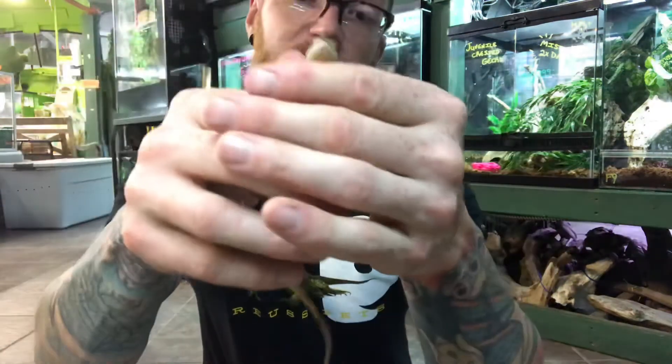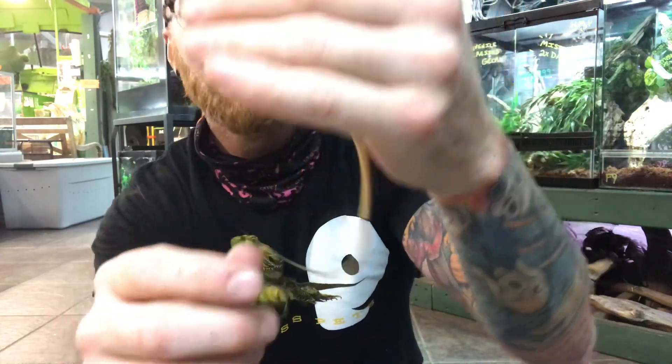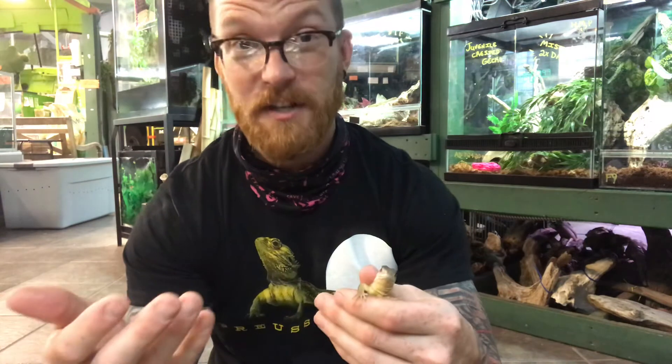You can also see on this particular guy where his tail actually started to break at one point. A lot of lizards can break their tails off and the tail will wiggle around to distract their predator, making it go after the tail while the lizard escapes. Some lizards can actually grow their tails back.